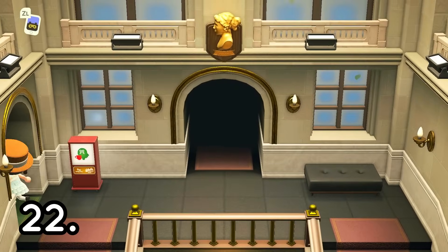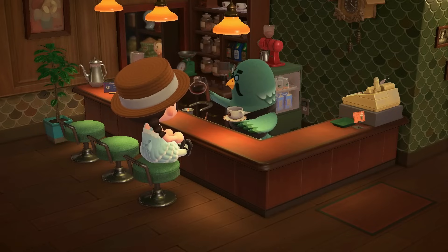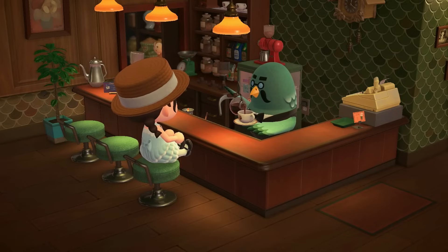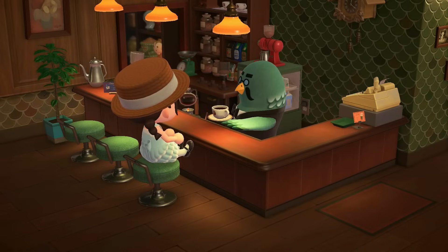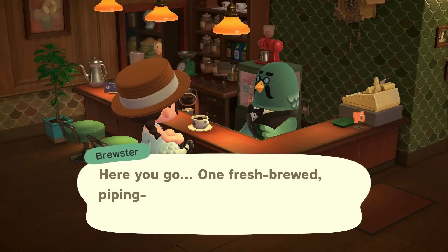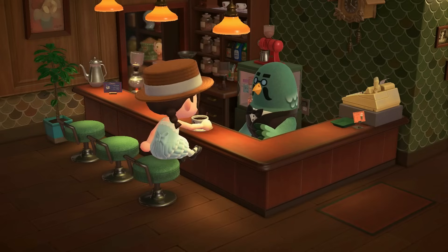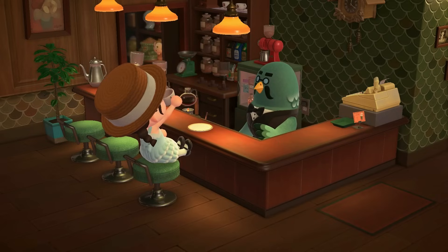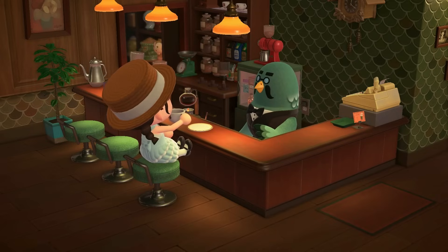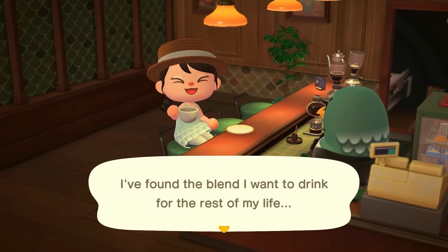Next is to visit the Roost for a cup of coffee. I like to visit Brewster because I think he's quite lonely — every single time I go in there, there's nobody else, not a single soul. So it's a cute way to just sit down, relax, and converse with other characters in the game. You can also invite characters through amiibo cards. My tips and tricks video talks a little bit more about that, but inviting your favorite characters to come and have a cup of coffee with you is an option as well.